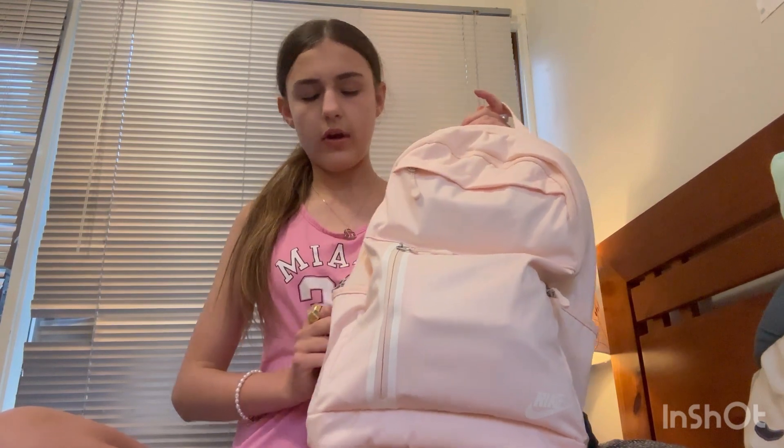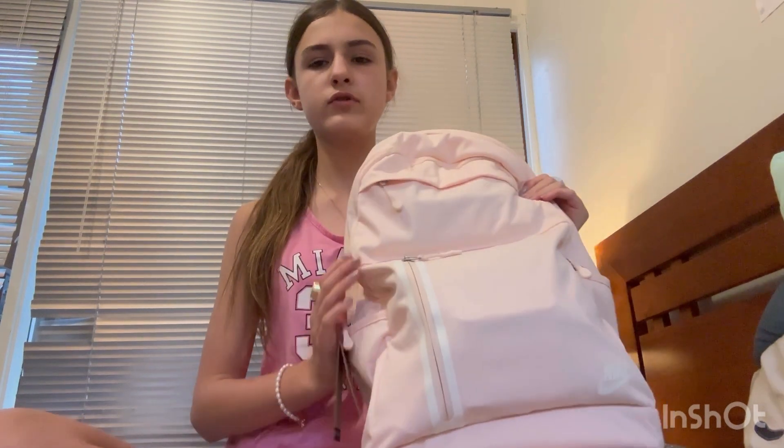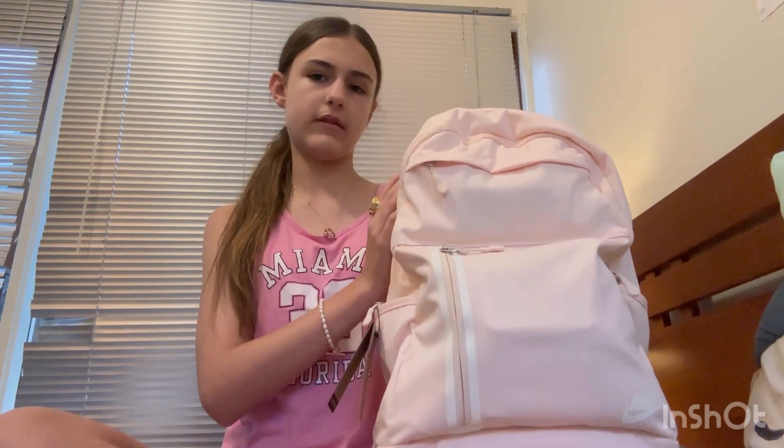Hey guys, today I'm gonna be filming what's in my school bag for 2024. In case you don't know where I live, we're going back to school soon — I go back on the 31st of January. So I got a new school bag this year and I'm just gonna be showing what's in it.